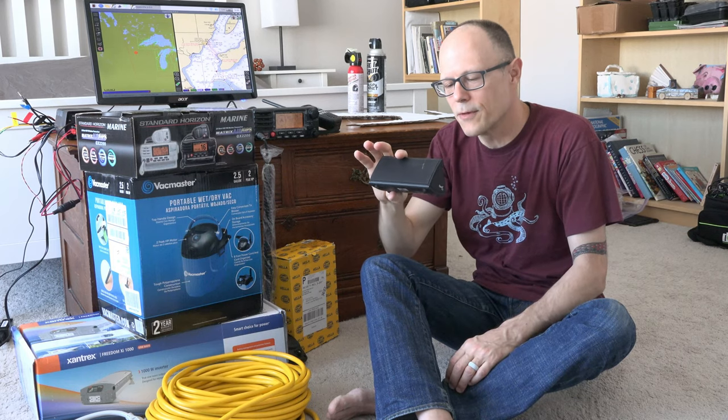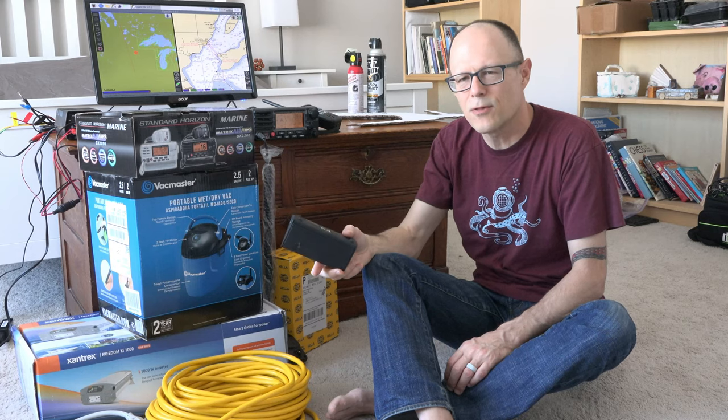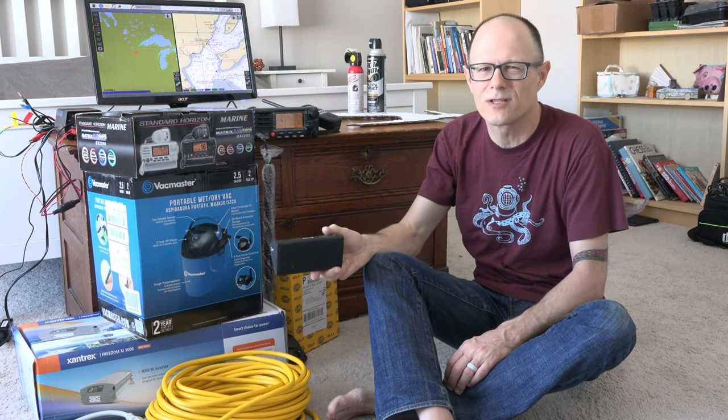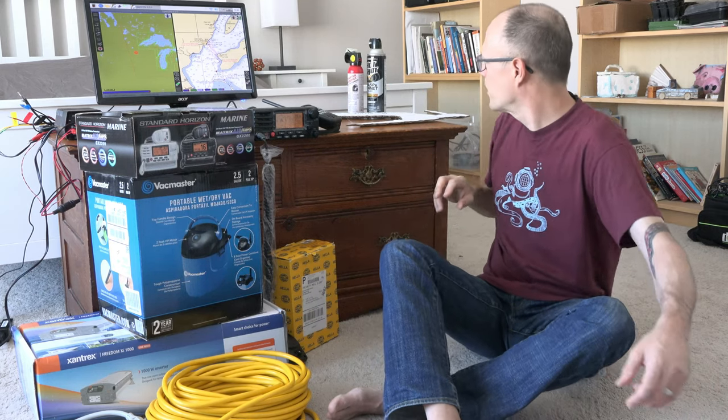We have a repurposed Bluetooth speaker that we'll use. I don't think the boat has a sound system, and we don't listen to a lot of music anyway, so we'll get by with our phones and this Bluetooth speaker.